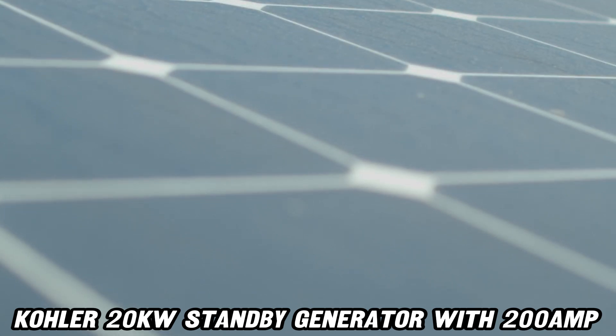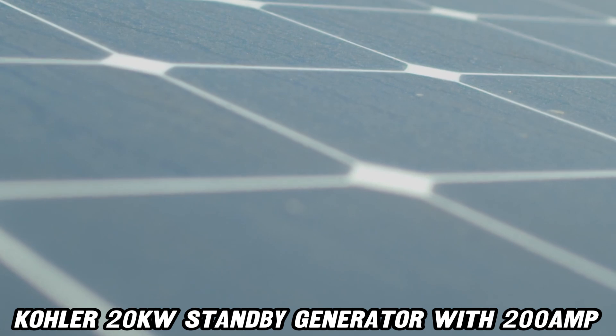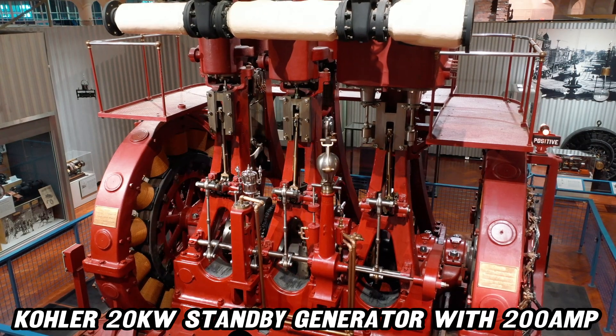Can it handle big appliances? You bet. With Power Boost technology, it's like giving your central air conditioner a supercharged boost without dimming the lights elsewhere. And what about noise?